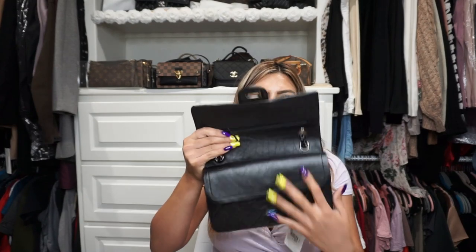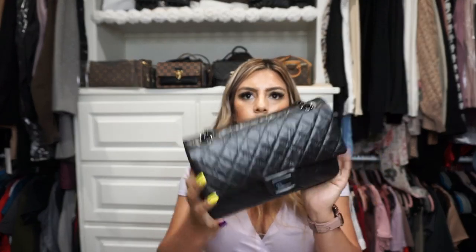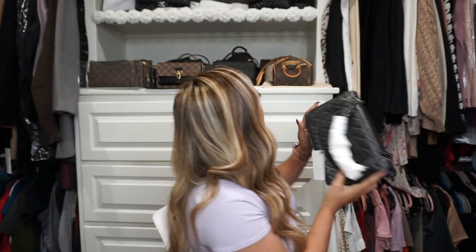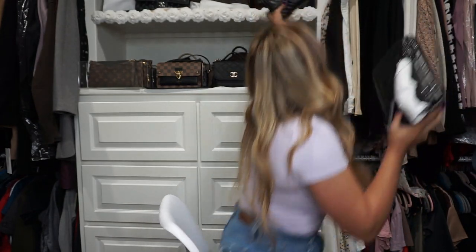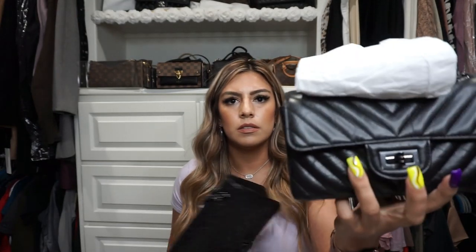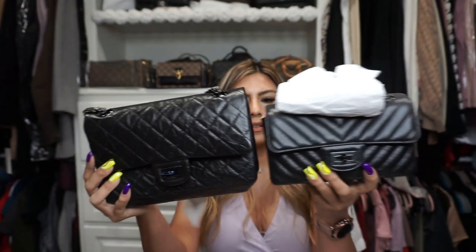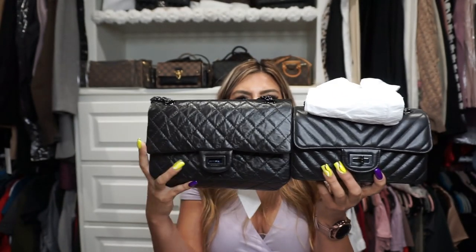This one looks so soft. It's really shiny — it's like really really black. And then I also have this one in the all black. So I have this one and then this one now — that's a size comparison. I'm looking at it and I feel like this one might even fit more than this one, because this one's just a single flap and this one's a double flap.